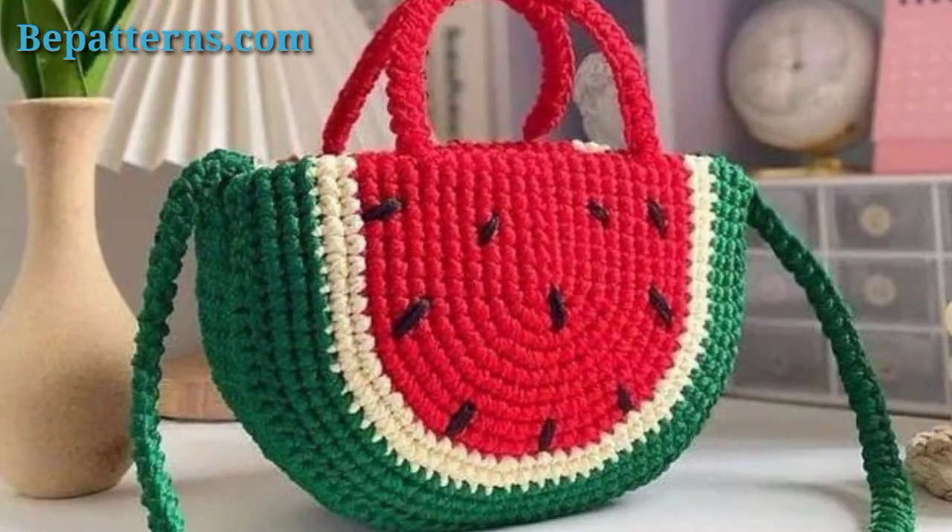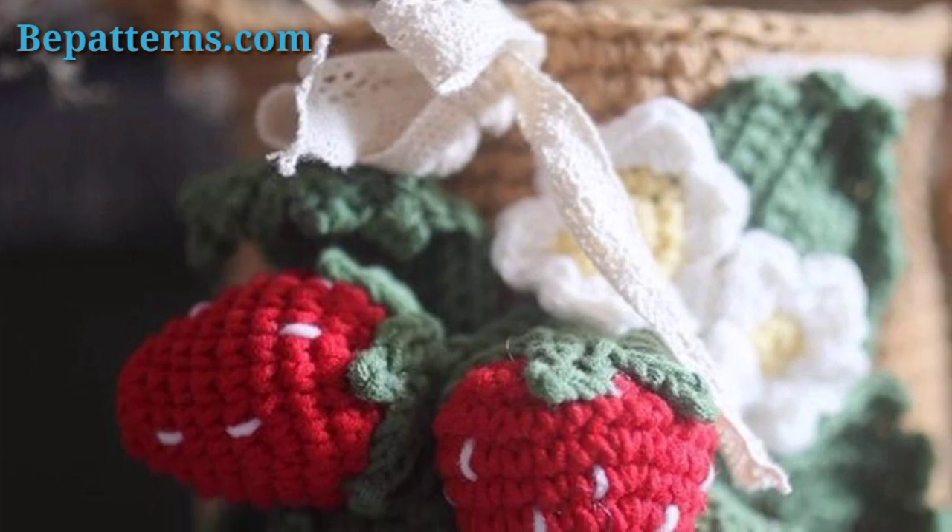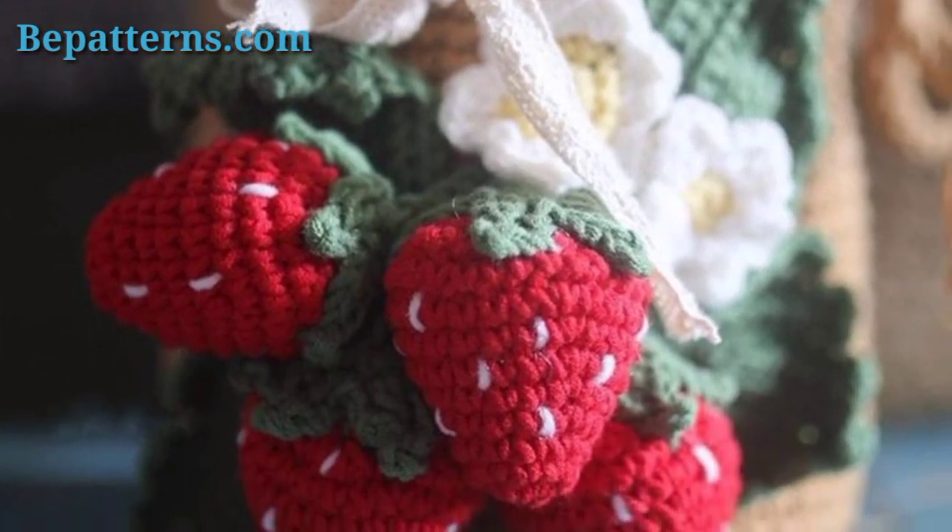Today I have been providing outclass and gorgeous crochet bag patterns. These bags are classic, amazing, and so trendy. I hope that you will love these crochet bags. You can make stunning crochet bags like these ideas — they are so trendy and unique. I hope that you will love this collection.